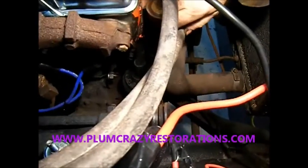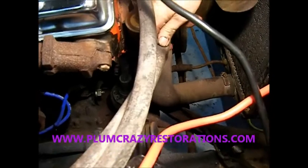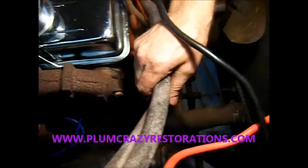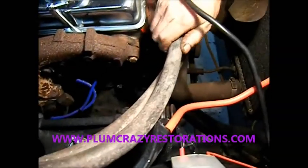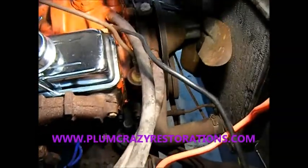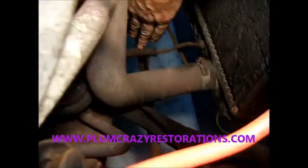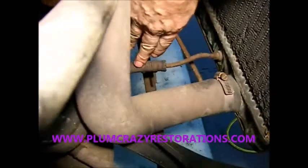We've got hoses that are hard like a rock, so they really should be replaced. They're going to fail as soon as they start getting hot and expanding. The lower rad hose is hard like original hoses — the top one too.